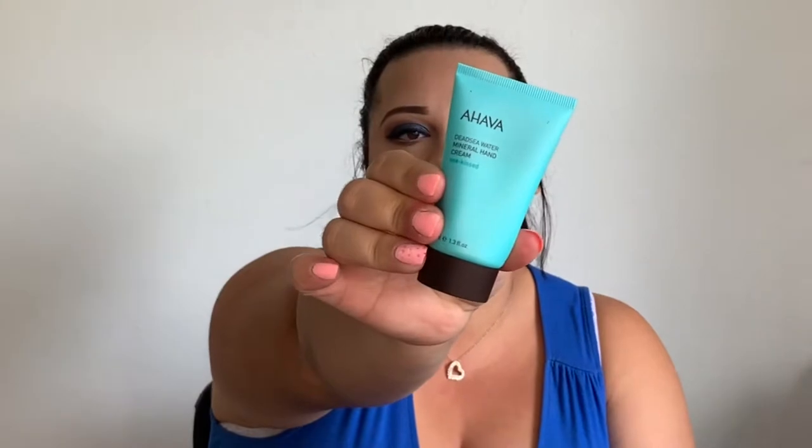I also have the AHAVA Deep Dead Sea Water Mineral Hand Cream. I love this — it's thick but not too thick and keeps your skin so hydrated. It smells amazing, it's approved for sensitive skin, and it's perfect to throw in your purse. Anytime your hands feel dry you put some on and they feel velvety smooth.